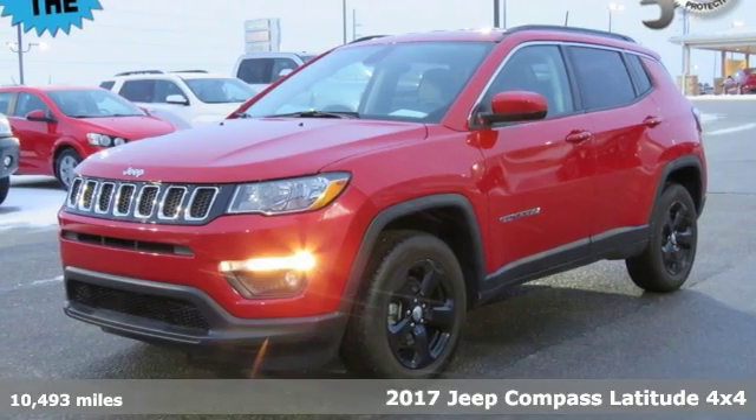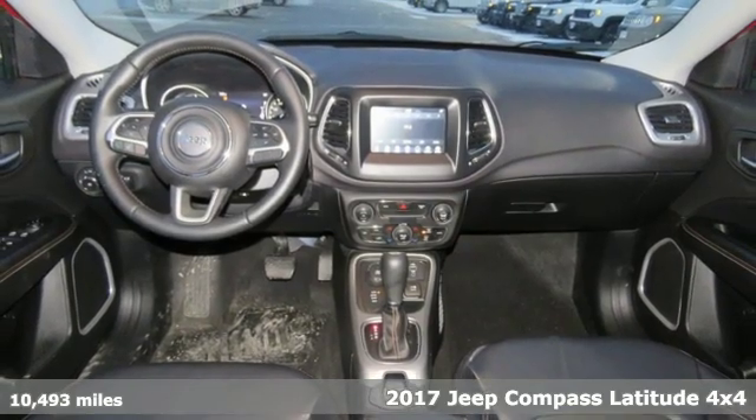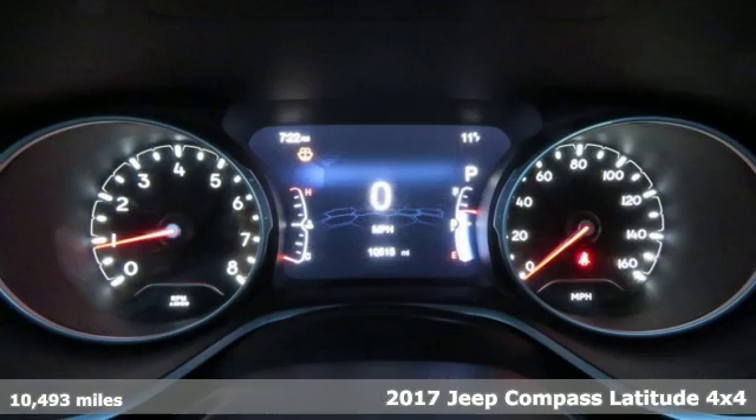It's a 2017 Jeep Compass X. The Jeep life fits your life. It comes nicely equipped with features you'll love.